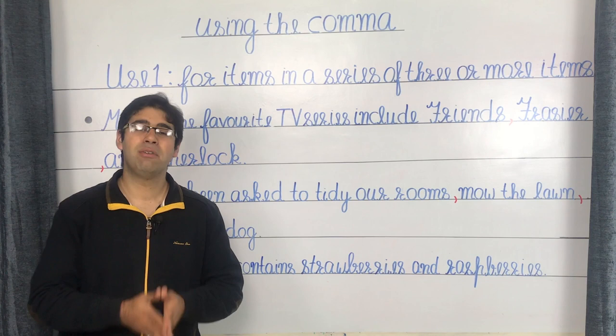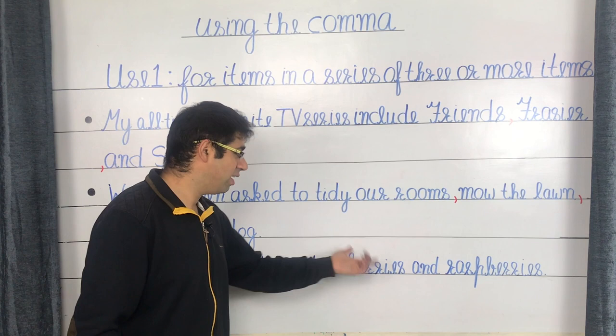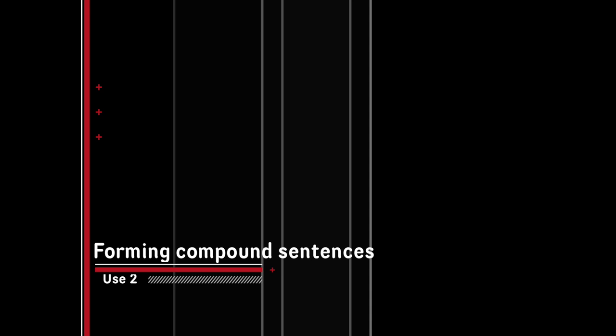Do bear in mind that the use of the Oxford comma only comes into play with three or more items. For example, 'the smoothie contains strawberries and raspberries' — there are only two items in the list, strawberries and raspberries, and hence the absence of the Oxford comma before the conjunction AND. With this, let's move on to use number two.